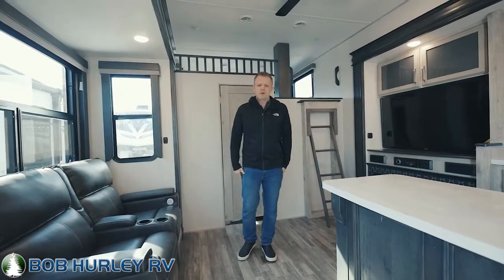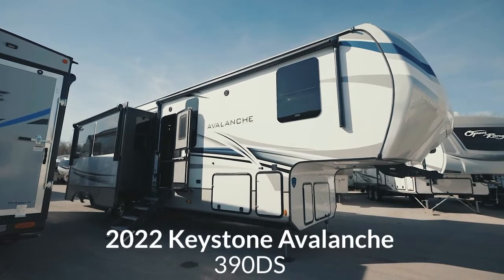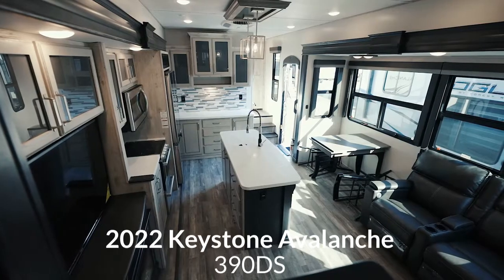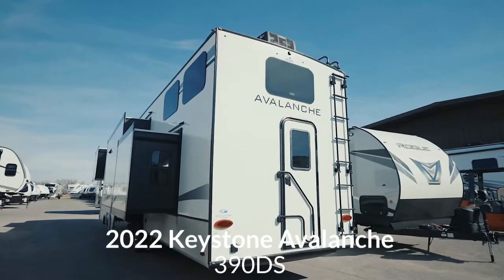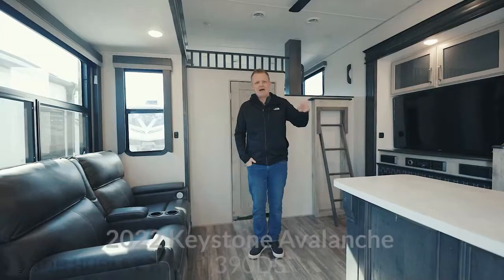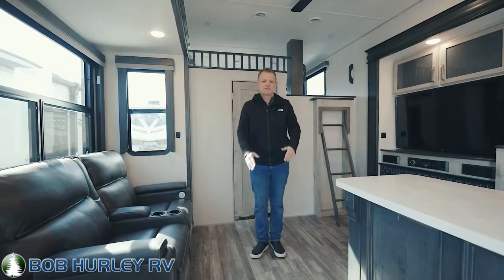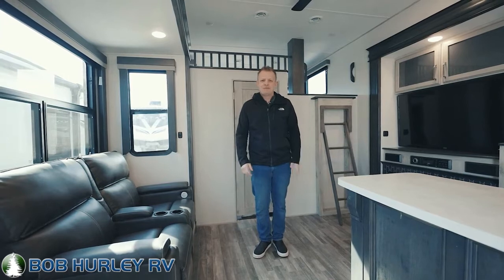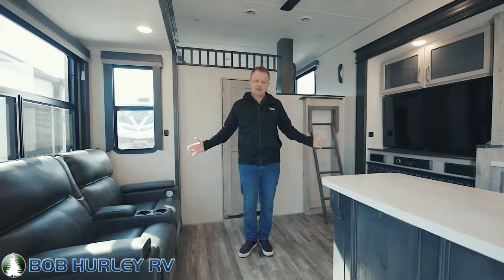Hey guys, Ryan Jensen, Bob Hurley RV. Today we're looking at the 2022 Keystone Avalanche 390DS. This is the most popular floor plan on my lot — we get more calls about this unit than any other unit. We are shooting it today because it will be gone if I do not shoot it quickly. Avalanche is in the Keystone, Montana, Alpine kind of vicinity. Full profile, four seasons campers, six-point auto level — all the good stuff you need to camp full-time or take long trips. Again, it's the Avalanche 390DS, and I'm excited to show you this floor plan.